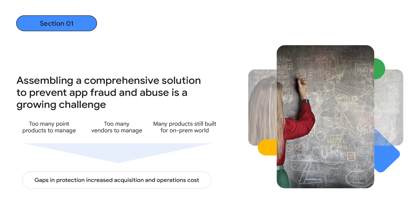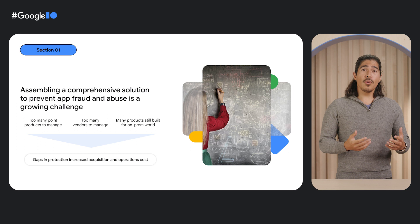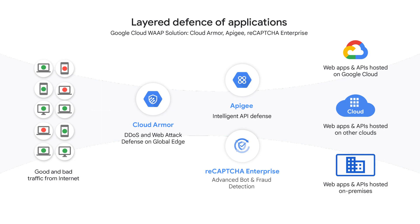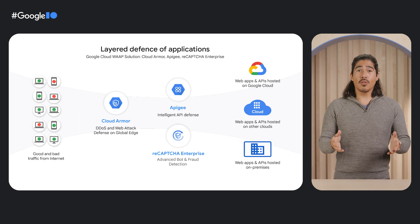We recognize the challenge of putting together point solutions to solve for all of these evolving threats, so we here at Google have come together to assemble a comprehensive solution to prevent application fraud and abuse. Our layered application defense consists of Cloud Armor, Apigee, and ReCAPTCHA, and together they can protect your application from abuse and fraud no matter where the traffic comes from or where your applications are deployed.